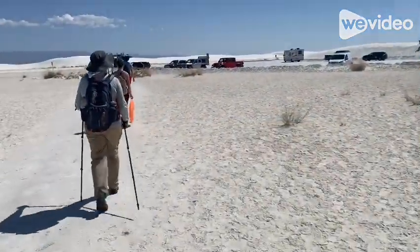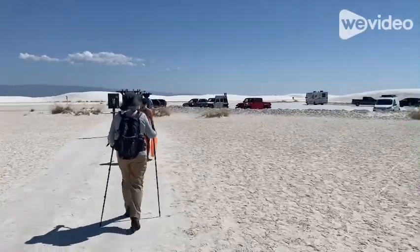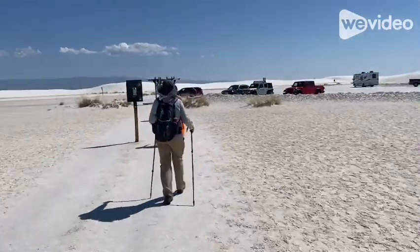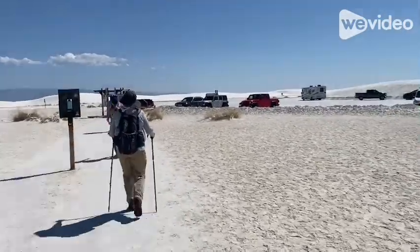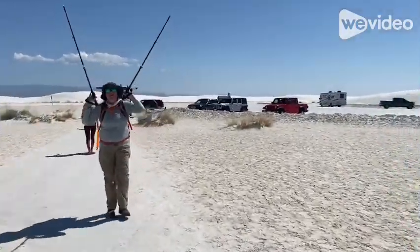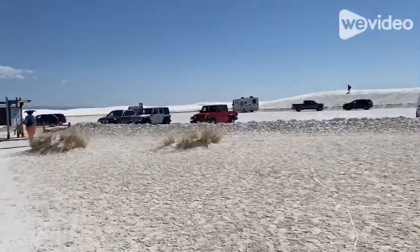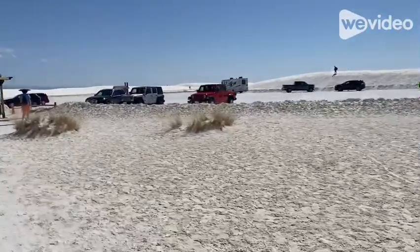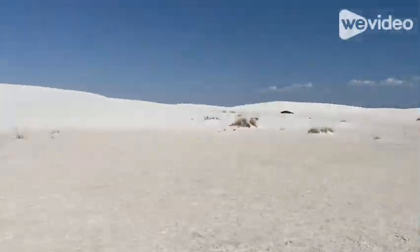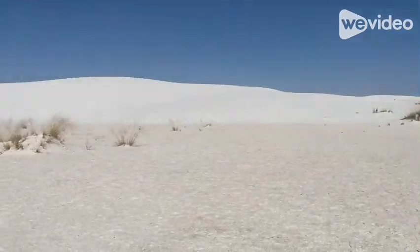We made it in 2 hours and 40 minutes, which is less than the 3 hours they say it takes — and that never happens for us because we're a little slow. But it was a nice hike. There's our red rental car. I think we're going to go to the visitor center and enjoy the AC. Definitely a must-do at White Sands — enjoy.